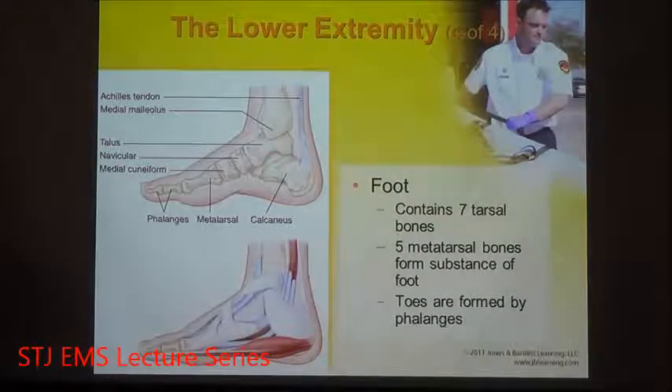The foot takes a lot of pounding over the course of a day, so it needs a lot of cushioning. The tendon known as the Achilles tendon connects the muscle to the bone. The medial malleolus and the talus provide that cushioning, and you can see the muscles, tendons, and connective tissue that encircle these bones for protection.